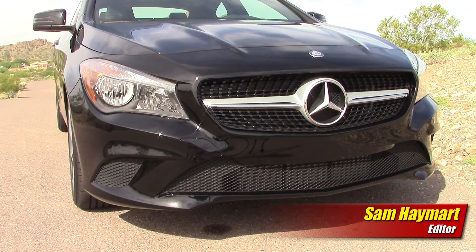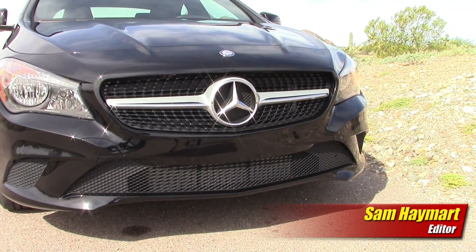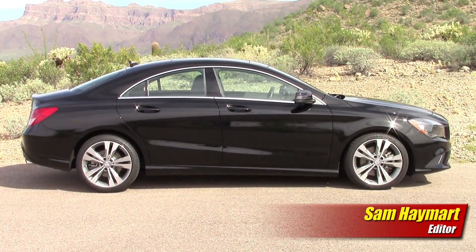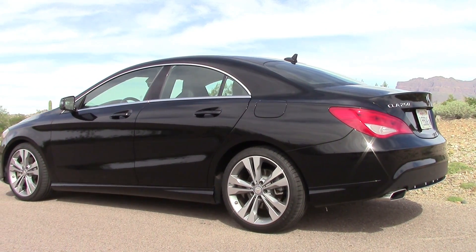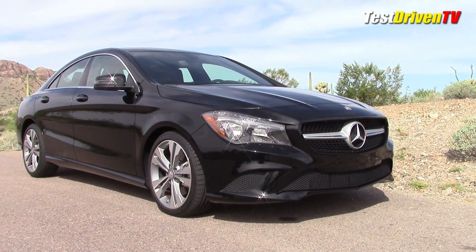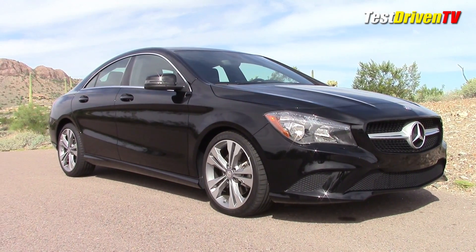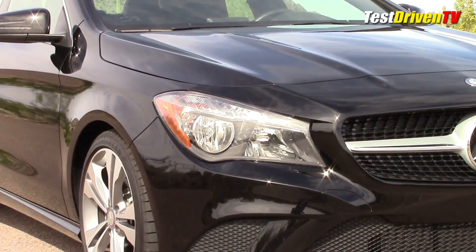Starting at $29,900, the Mercedes-Benz CLA 250 is the brand's first front-wheel drive offering in the United States. You can option the CLA 250 with 4MATIC all-wheel drive and even step up to the performance of the CLA 45 AMG. The CLA is styled heavily with the brush of the popular and much more expensive CLS four-door coupe, bringing its fast roofline and rounded rear silhouette to the entry point — making for an aspirational theme that carries through the entire CLA experience.